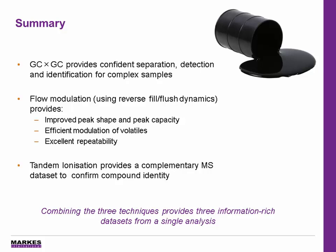In summary, GCxGC is essential for separation of complex petrochemicals. The InSight Flow Modulator provides proven reverse fill-flush dynamics in a commercialized design for excellent peak shape and peak capacity, and simple configuration of parallel detection. Tandem ionization adds another level of MS information to ensure that challenging compounds such as hydrocarbon isomers can be confidently identified. Combining these three techniques gives three information-rich data sets for full sample characterization in a single run.